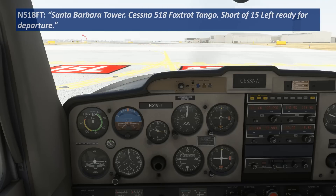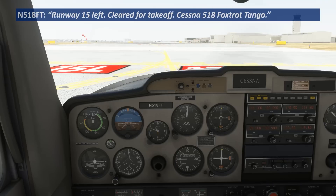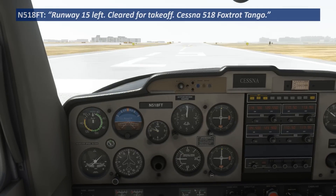We say 'ready for departure' — we shouldn't say the word 'takeoff' until actually reading back our takeoff clearance. — Cessna 518 Foxtrot Tango, Santa Barbara Tower, runway 15L, cleared for takeoff. — Runway 15L, cleared for takeoff, Cessna 518 Foxtrot Tango. Notice the order of these things: both we and the tower said the most important part, 'cleared for takeoff,' last.